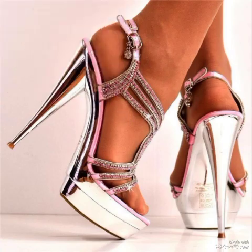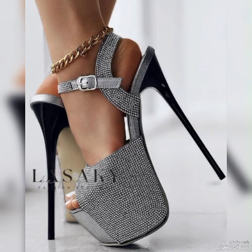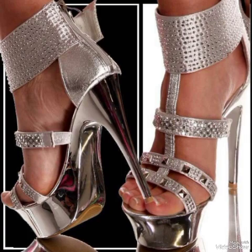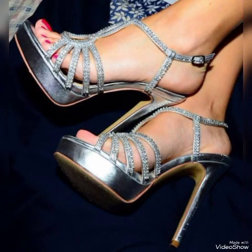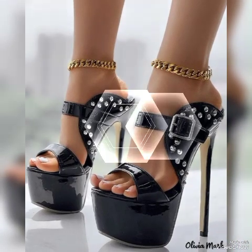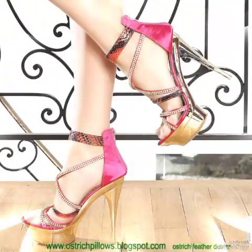Dear viewers, if you are fashion lovers and you want to know the latest beautiful high heel sandals, outfit ideas, and shoe collection trends in fashion, then subscribe to my channel. If you have already subscribed, please press the bell icon — by pressing the bell icon you will get all the notifications of my upcoming and uploading videos.